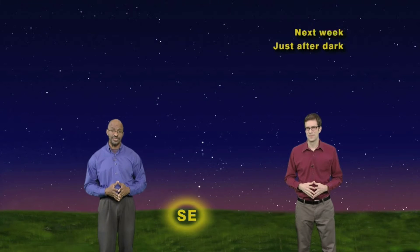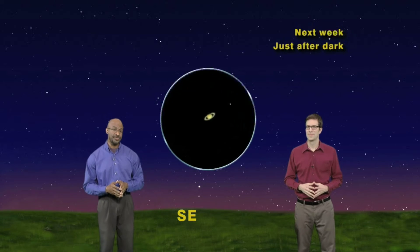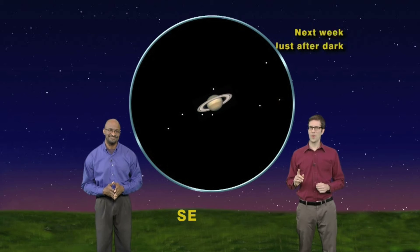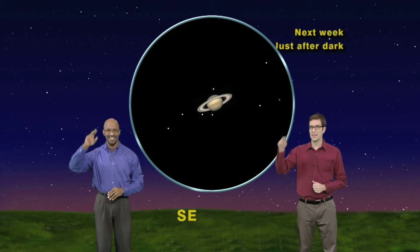So look southeast after sunset for Saturn. It may not look like much, but through a telescope, it's simply the best. Whether you have to beg, borrow, or buy a telescope, make it your mission to see Saturn up close. Keep looking up.